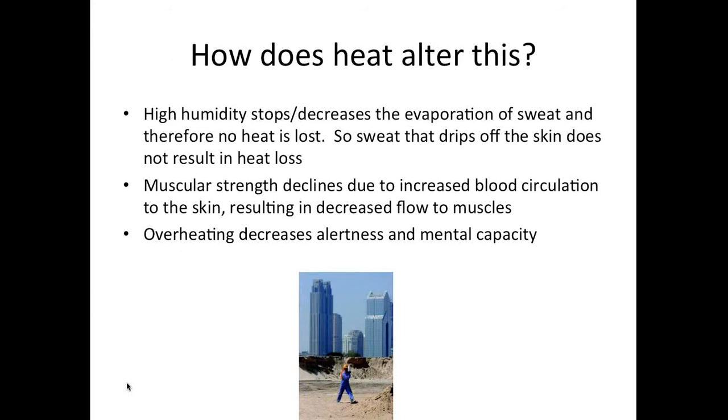Muscular strength declines due to increased blood circulation to the skin. When you get hot, circulation is sent to the skin to get sweat to evaporate. So muscular strength declines because blood is going to the skin, not to the muscle. Overheating also decreases alertness and mental capacity because blood is diverted to the skin rather than the brain. Temperature protection takes priority above all other functions in the body.